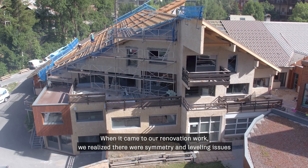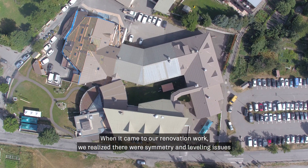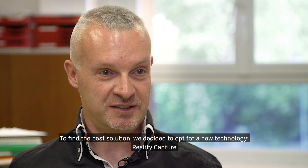In the context of our renovation, we realized problems of level and symmetry on some of our buildings, especially during the integration of new buildings. So we chose to orient ourselves toward a new technology called RealityCapture.